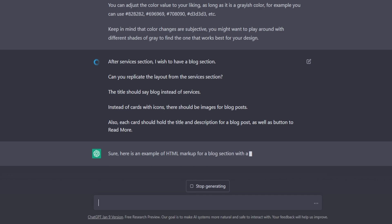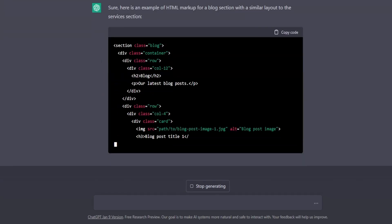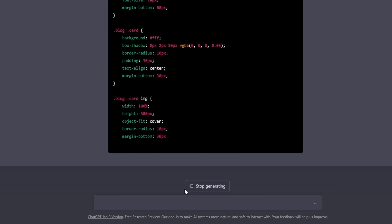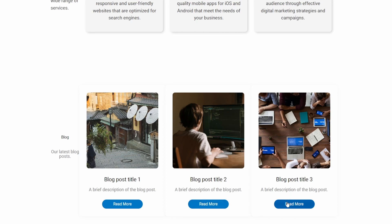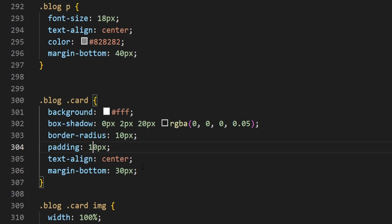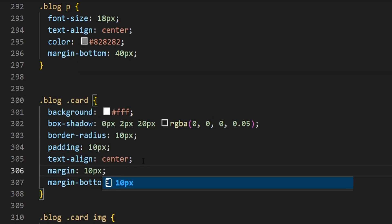I was wondering — can it even remember what we were talking about and what kind of website we were building? I was proven here that it cannot really get the point, and it can also forget things from time to time. I wanted my next section to have the same layout as the services section but as a blog. Even though I asked for the same layout and styling as the services section, it just delivered Bootstrap styling, even though that's not what we used. So once again I had to go back into my code and update it manually.